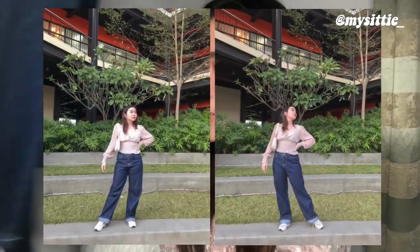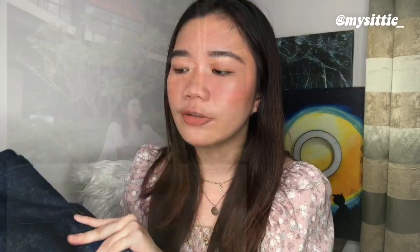The last pair of denim jeans is this dark blue wash straight leg jeans. Medyo mahaba siya for me, so the way I styled it, I folded it up so it wouldn't drag on the floor. I'm just very happy that I got this one for a really good price.